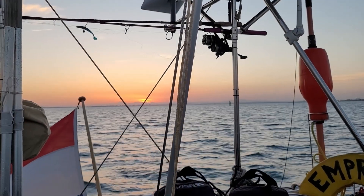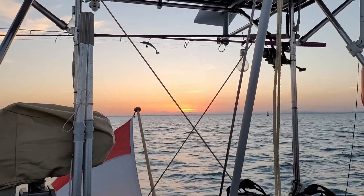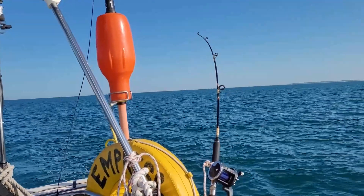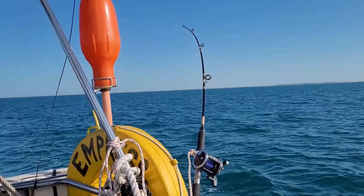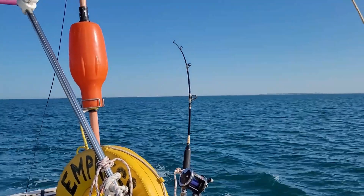It's a beauty of a sunrise today — look at that, beautiful! We're about three hours on the way now, so time to put the rod out. Beautiful conditions today. A little bit less wind than I predicted, but still pretty good. Nice to be out here.